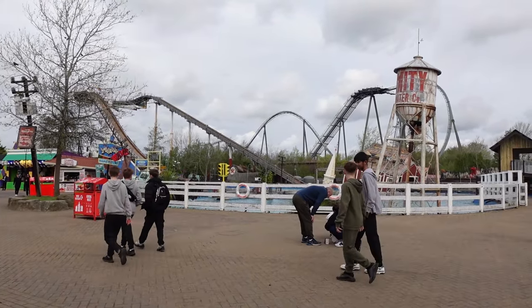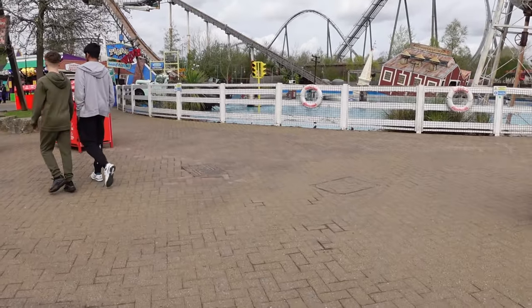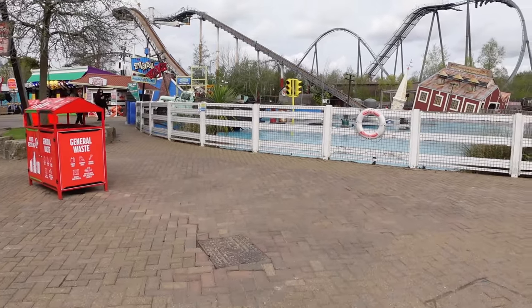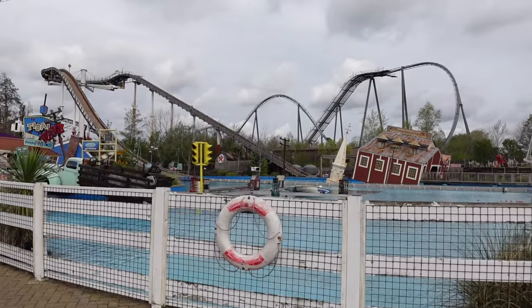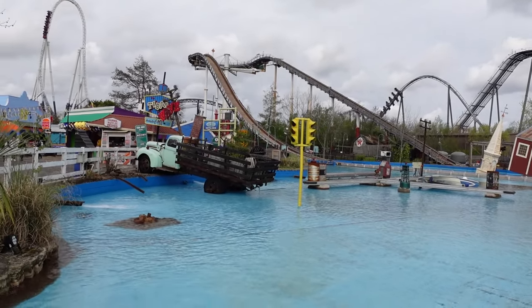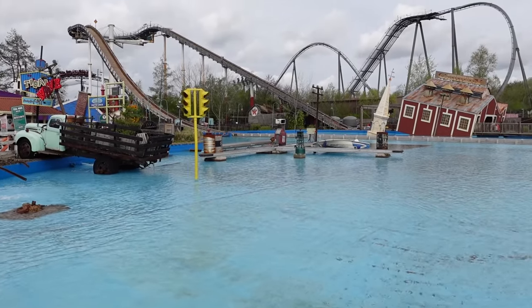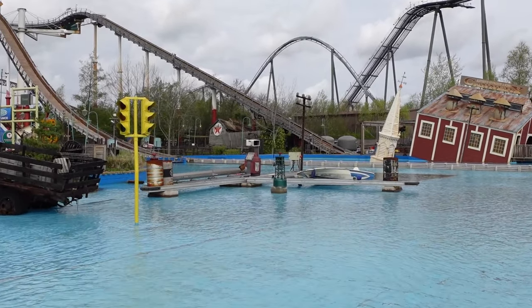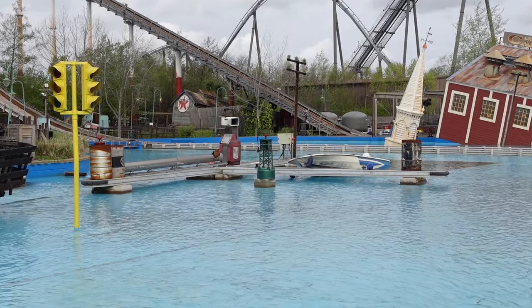That looks ten times better than it did before. I was always a bit annoyed when they put those stands up in front — caricatures and face paintings along there. It's great that this is now open because this is such a good ride to watch when you're not on it. You can see all the way over to the trough. Hopefully they'll be getting that drone feature working, as that was promised back in 2020 or 2021 when they put it in and it just never worked.